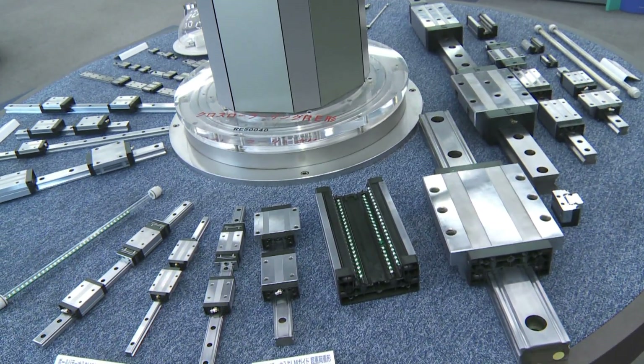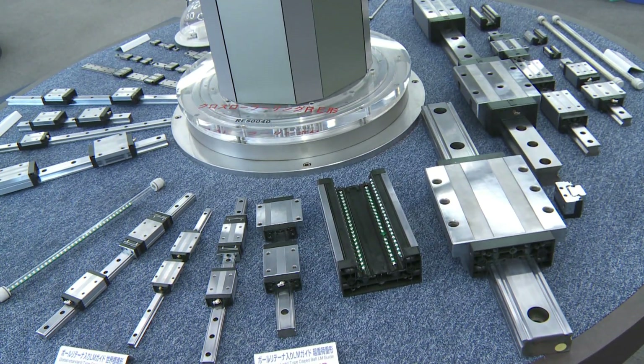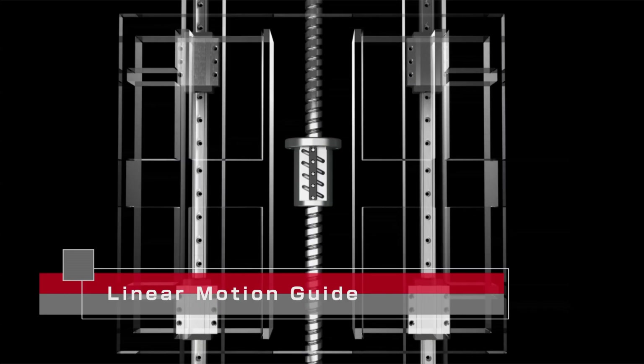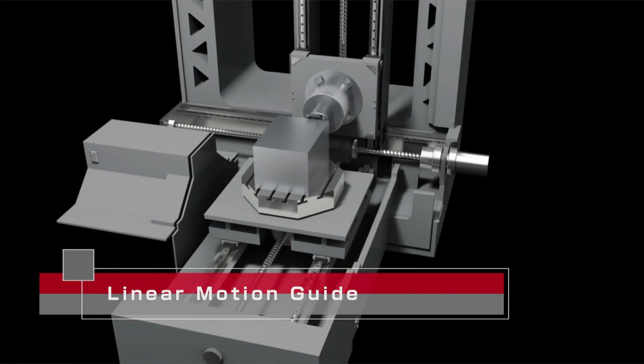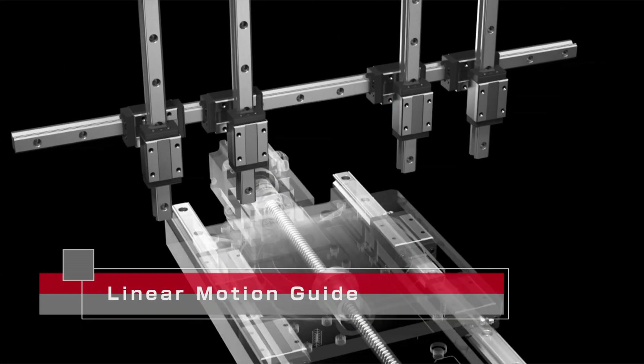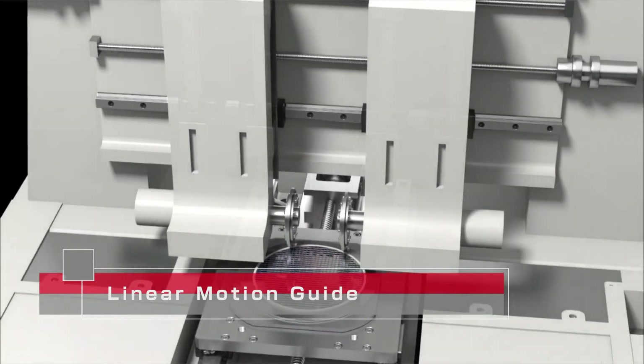This is the showroom at THK's headquarters in Tokyo. These are various models of the company's core product, the Linear Motion Guide. The company was the first in the world to commercialize the technology, which is used in a wide range of industries — including machine tools, semiconductor manufacturing equipment, and numerous other types of machines.